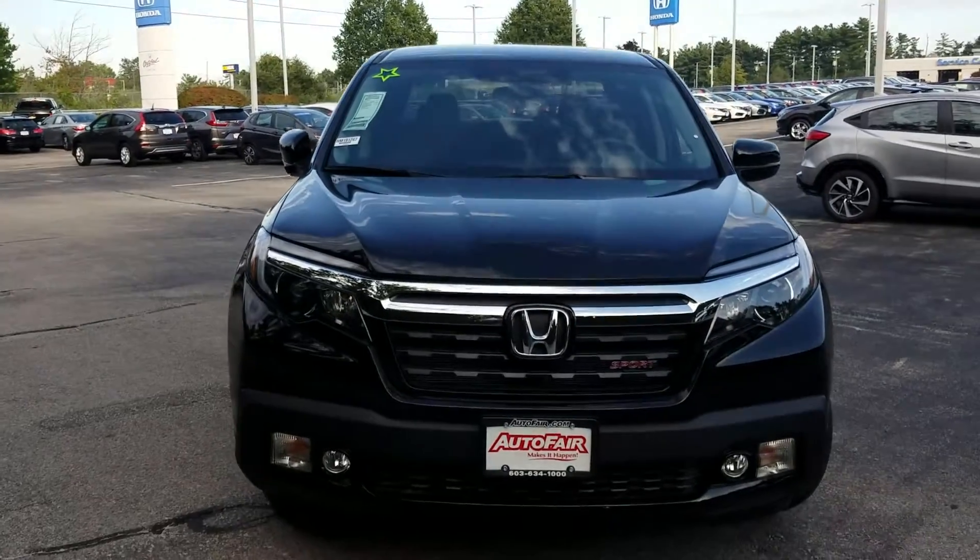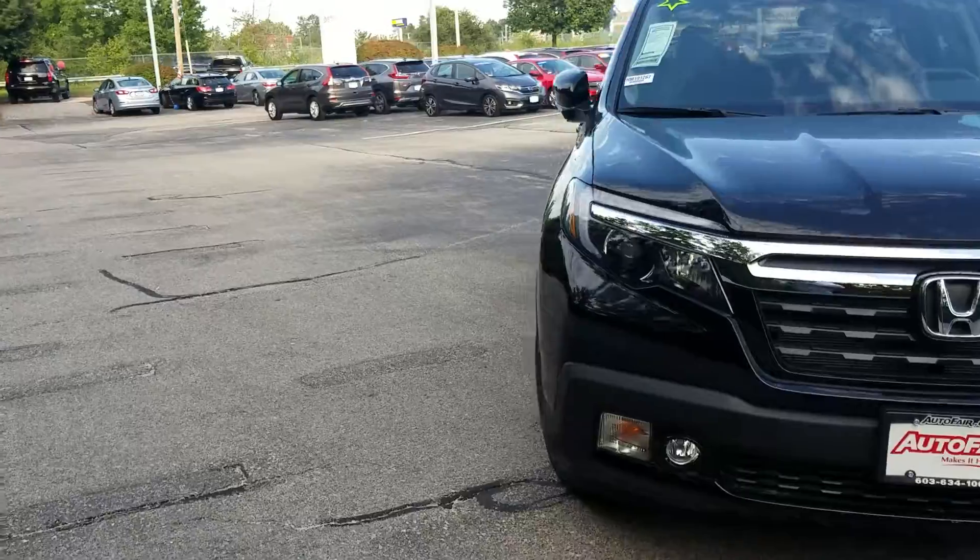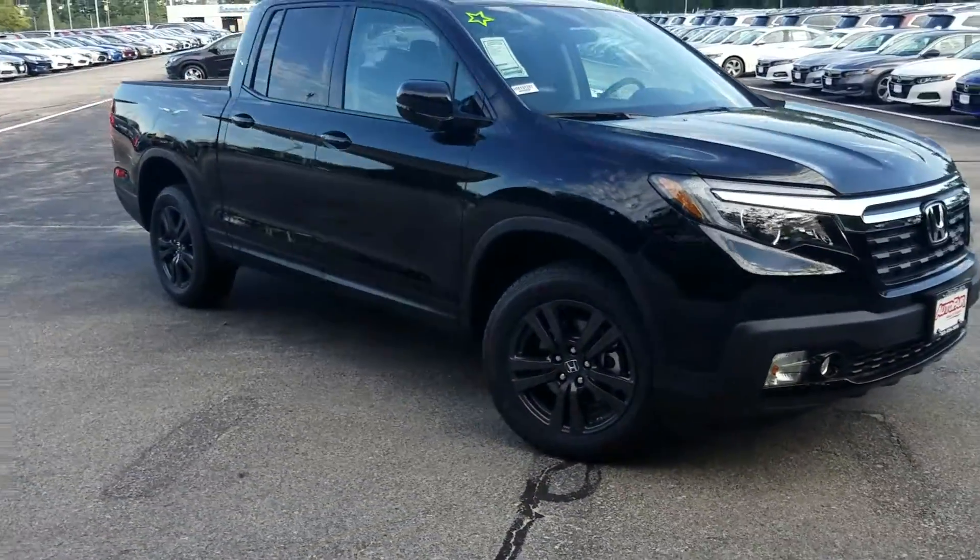Let's take a quick look in the front here. We have fog lights, and if we come around to the side, you can see we have 18-inch black alloy wheels.